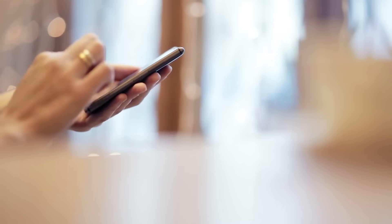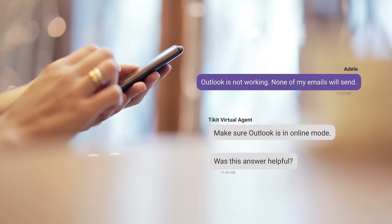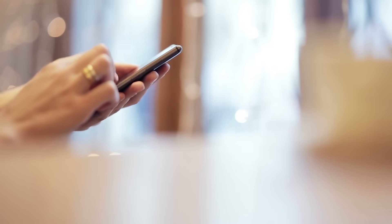With the Ticket virtual agent, Ticket deflection handles common requests instantly, without the need for human intervention. Your agents are freed up from recurring tickets and able to handle more complex tickets.